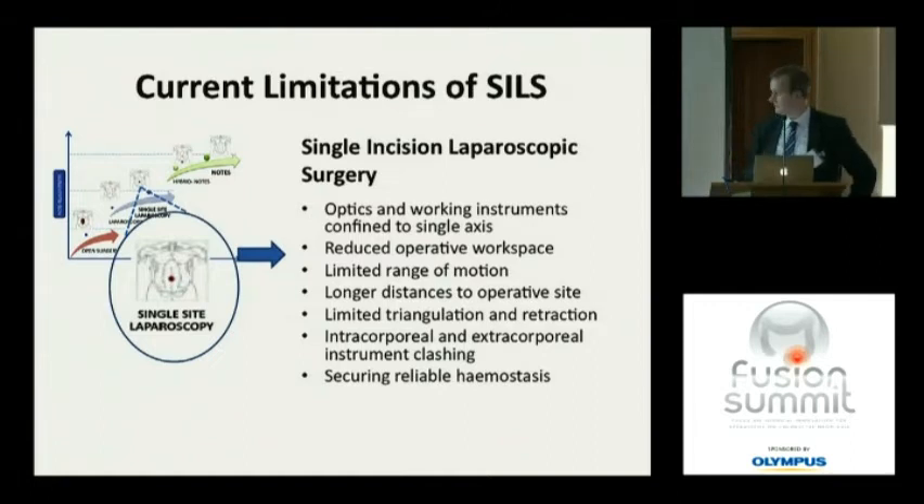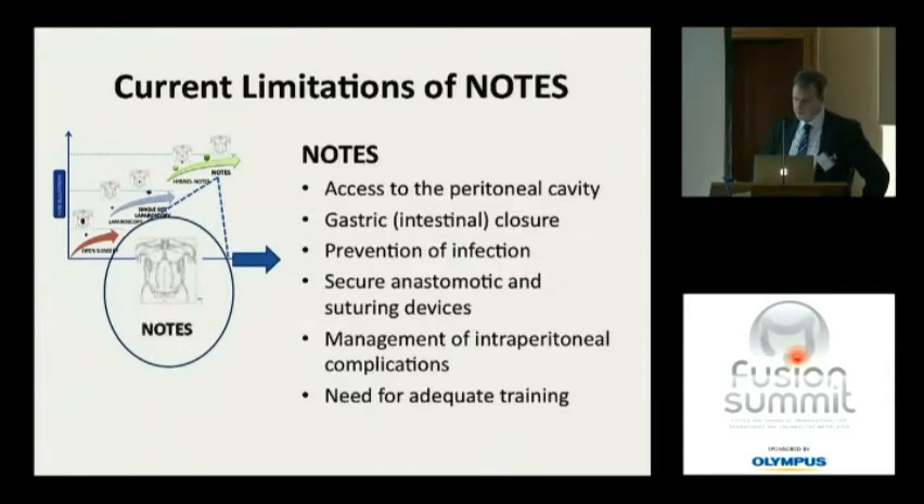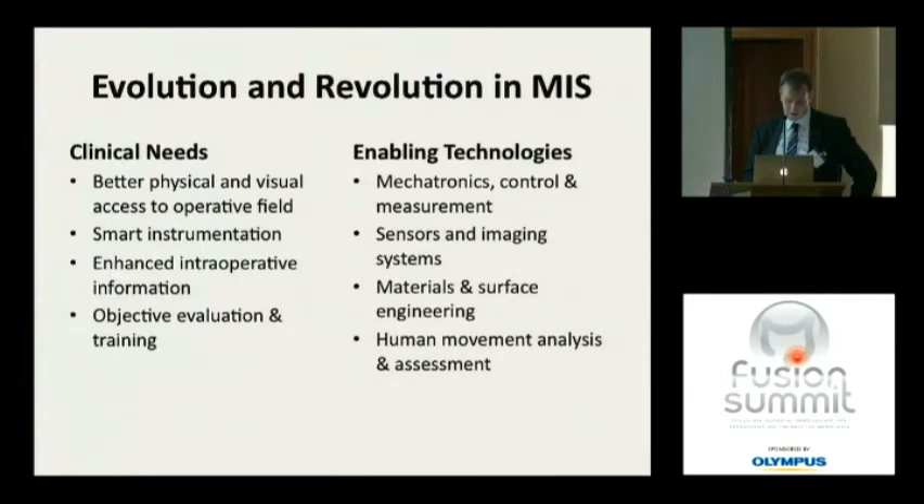Triangulation — key to retraction and accurate dissection — is difficult to achieve. We need to be able to anastomose and deal with any complications such as hemostasis. With NOTES, we have to access the peritoneal cavity and then close it effectively and safely, prevent infection, do something constructive once we're in there, and have secure anastomotic and suturing devices — as well as knowing how to manage any complications that arise.